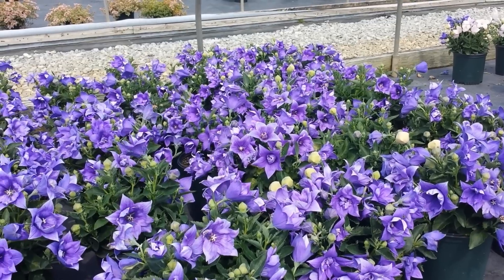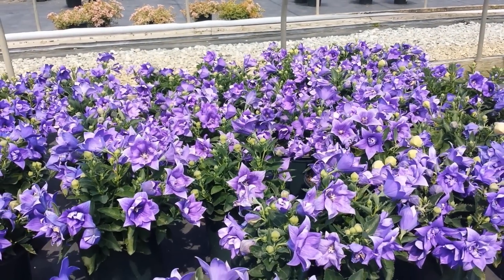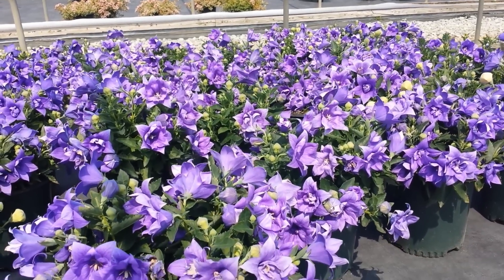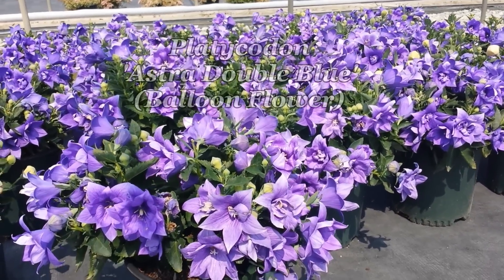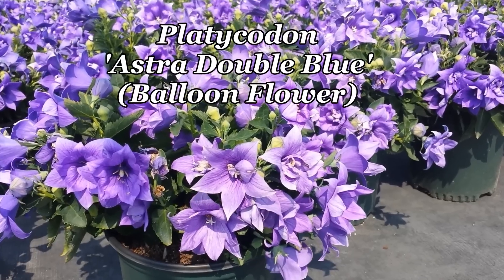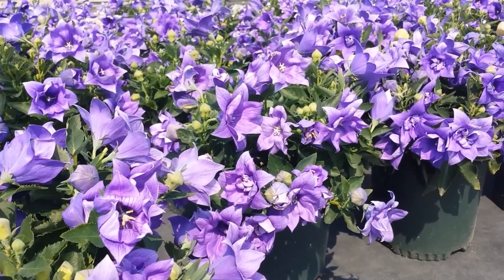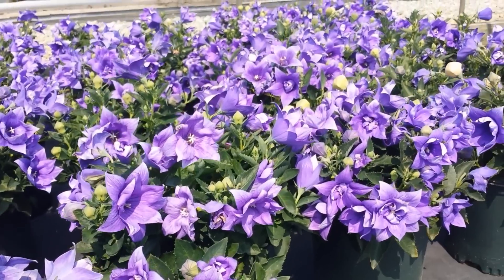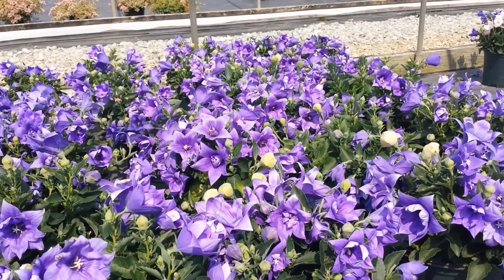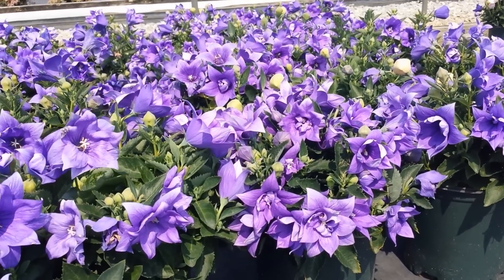But modern day breeders have managed to perfect short, compact varieties that are absolutely marvelous for growing in our gardens. Take this gorgeous variety called Astra Double Blue. When you look into the flower you'll see why it's called that — not only does it have the little unopened buds that resemble balloons, which is where the common name comes from, but this particular variety also has double flowers.